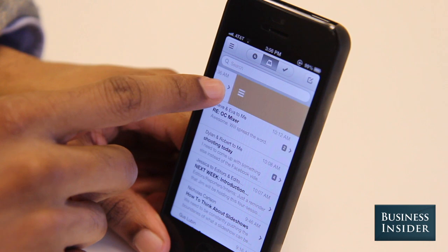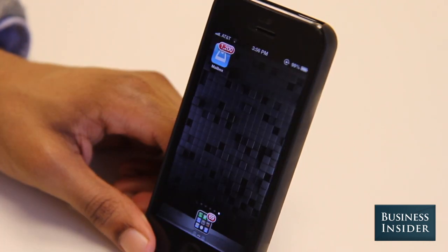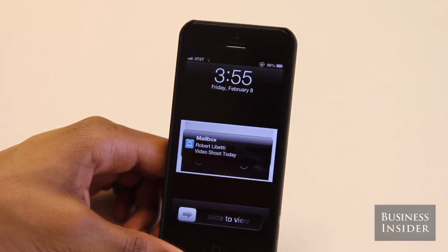A long left swipe allows you to file an email into a list and clear it from your inbox. Mailbox also has the normal email features we're used to, like threaded conversations and push notifications.